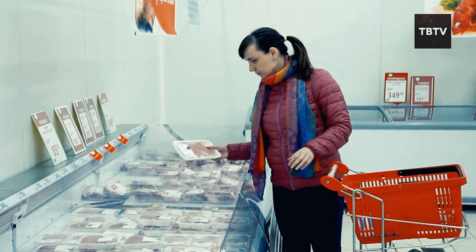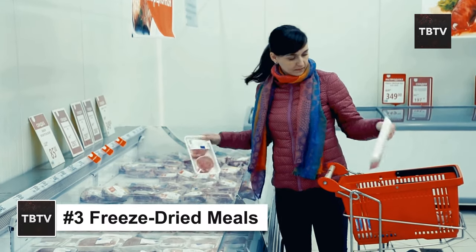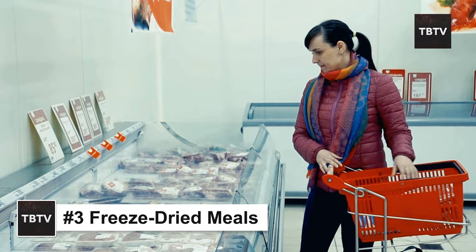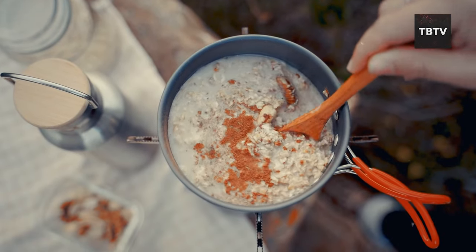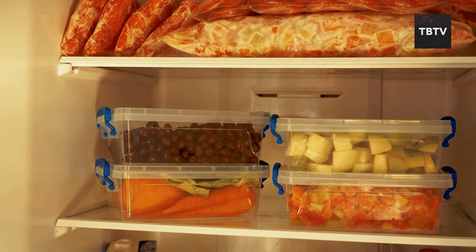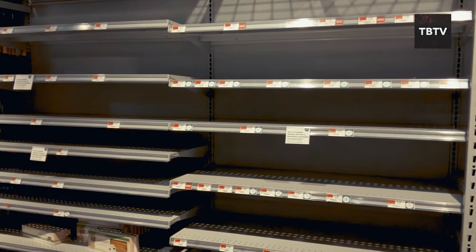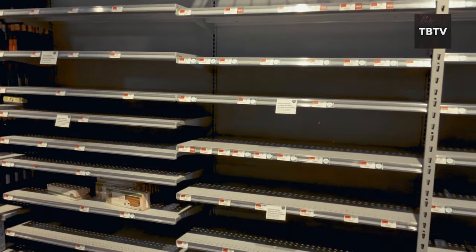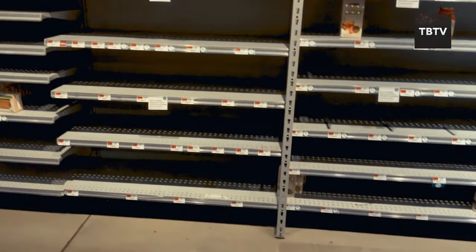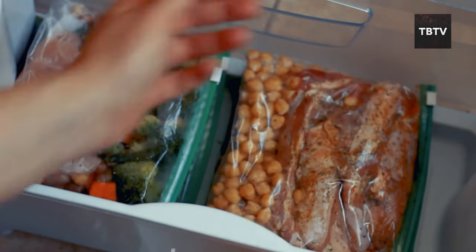Let's talk about something that saved my sanity during a week-long power outage last summer: freeze-dried meals. Now I know what you're thinking — emergency food means bland, tasteless mush. Not anymore. Freeze-dried meals have come a long way, and they're a lifesaver when it comes to emergency preparedness. Imagine a situation where grocery stores are empty and you haven't had a hot meal in days — freeze-dried meals can turn that around.